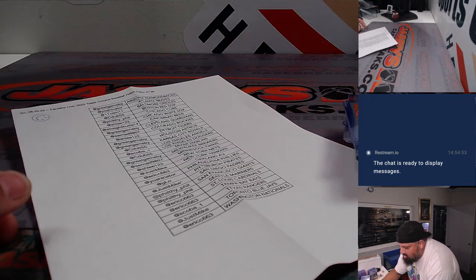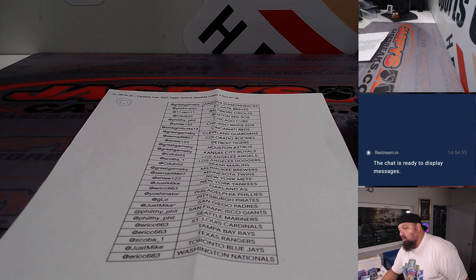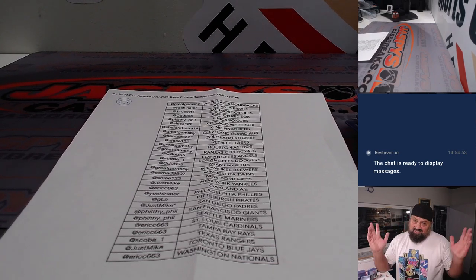Congrats on that hit. Thank you so much, guys. Again, that was RT No. 6, Chrome Baseball Half a Case, 6 Boxes. Fanatics Live, August 20th, Sunday night. See you again next time.